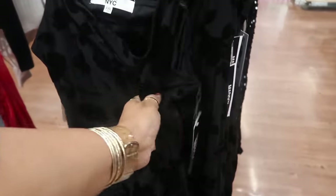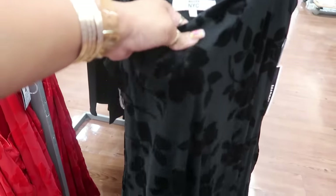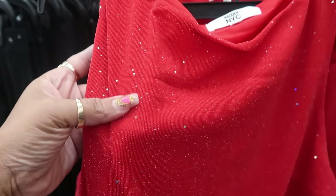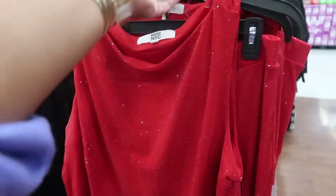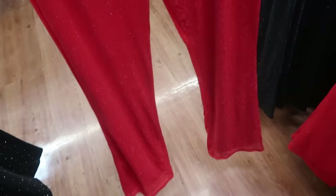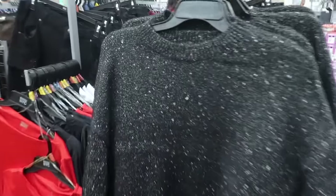Madden NYC — $18 for that crushed velvet dress. They also have it in red. This two-piece set has little sequins — or maybe rhinestones — something sparkly on there. $25 — this is an extra large — you get the top and the pants. It comes in red or black and there's a 2X. Madden NYC — I like this sweater. $18.